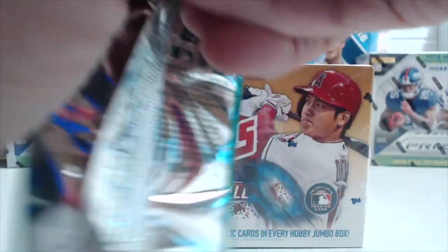Alright, so let's go ahead and open the main box. This product is always interesting — a lot of rookies in here. Juan Soto's in here, Acuña's in here, Gleyber Torres, Ohtani, all kinds of guys. Some guys you've probably never heard of are in here too. Update is always kind of a fun product. Same base design — I'll go slow through the first pack — and right off the bat, there's a Soto rookie.